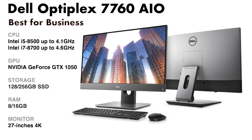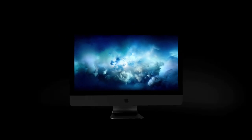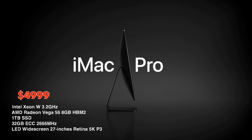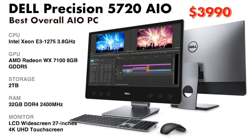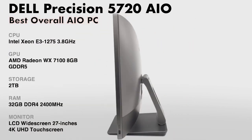With the same stunning 5K display and gorgeous design in Space Gray, the Apple iMac Pro is the combination of beauty and computing power.